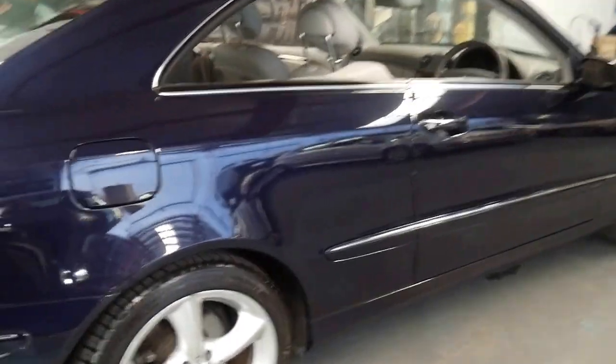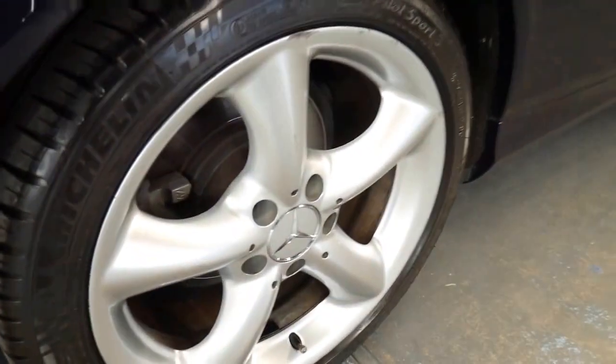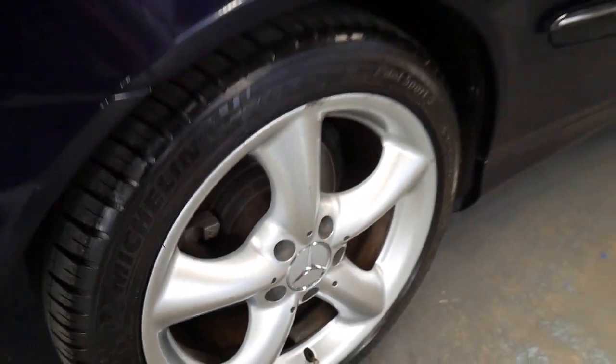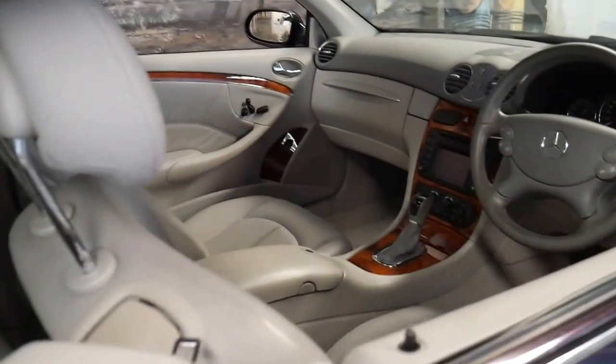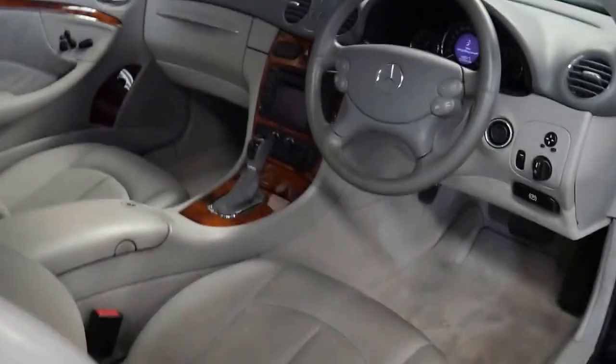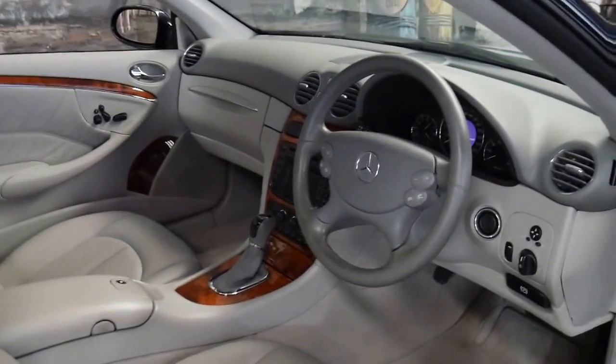It's got Michelin tyres all round. It's been serviced mainly at Macintosh Mercedes-Benz of Mossman. The last service was done at 89,000 kilometres, quite literally a thousand kilometres ago.